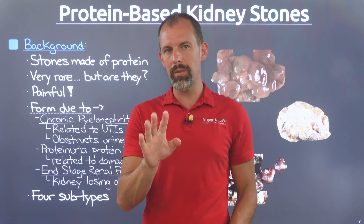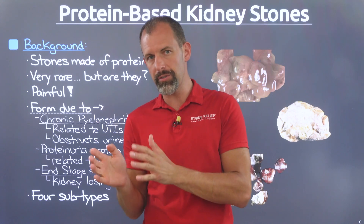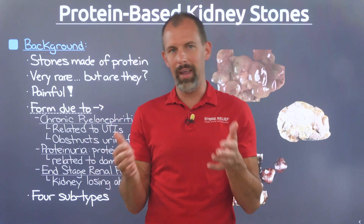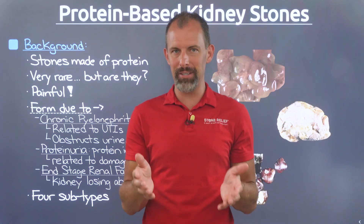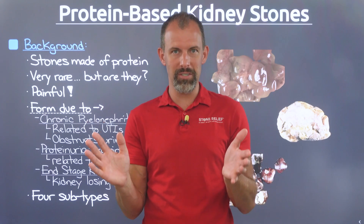One deals with the renal pelvis — that river delta type of system that drains into the kidney, into the ureters — and it collapses on itself, leading to urine backing up into the kidney, causing it to stretch unnaturally, just like a kidney stone would. The other surrounds stones made of gelatinous protein that can lead to obstructions and remain completely invisible under imaging.